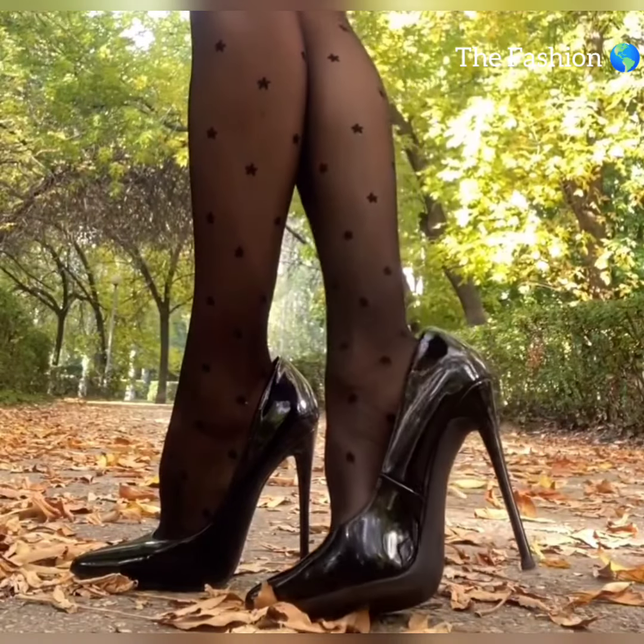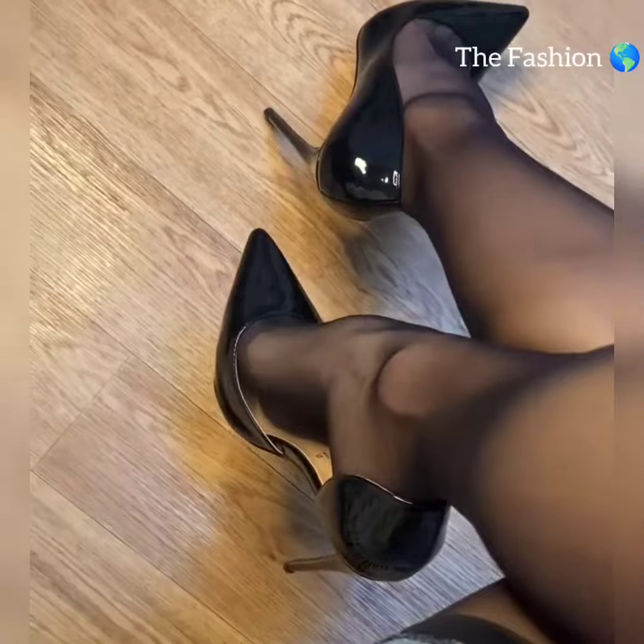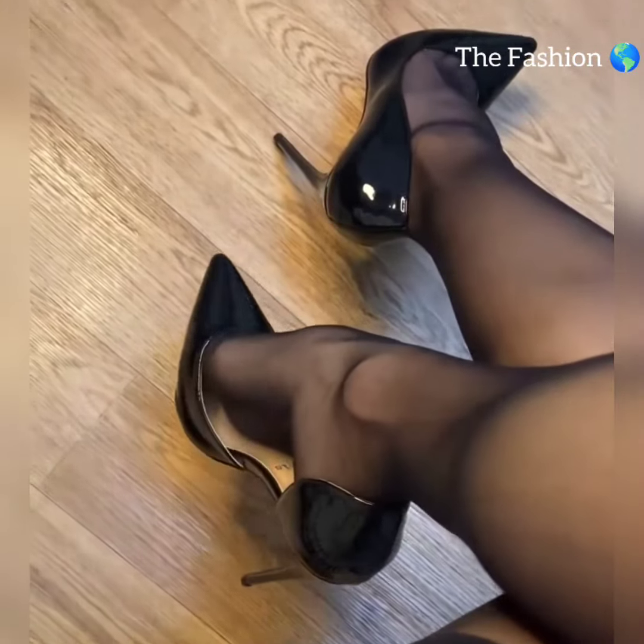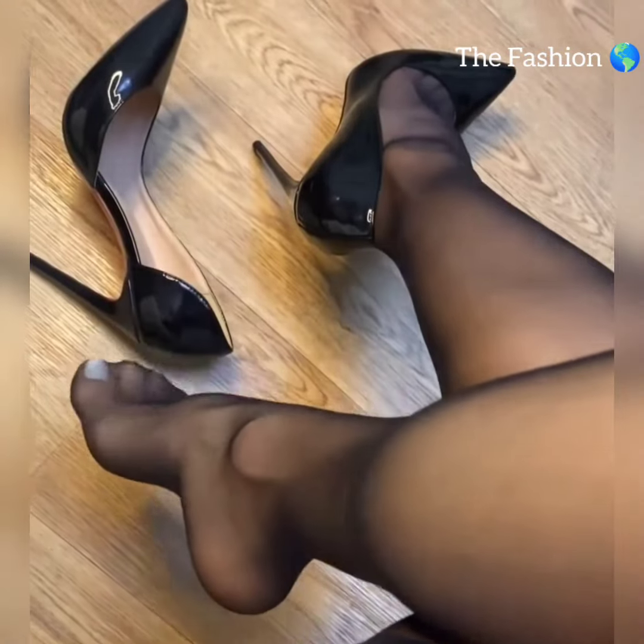Hey, welcome to our YouTube channel, The Fashion World. How are you, friends? I hope all of you are fine and happy. Today I will show you trending high heels — high heels and nylon stockings are a duo that exudes elegance and sophistication.